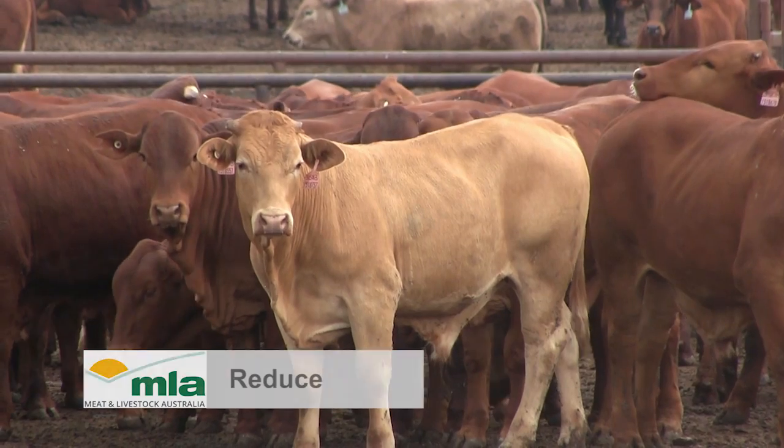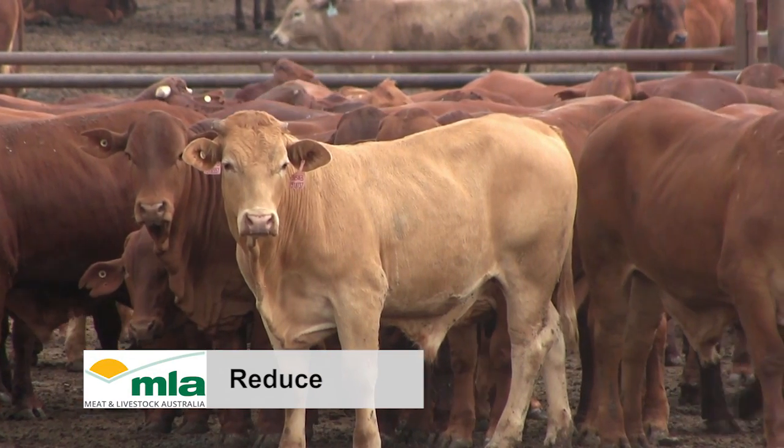The third R, reduce, is about reducing the use of antibiotics wherever possible. This may mean making sure the diagnosis is correct — that the animals that need antibiotics are actually given antibiotics, and those that don't, don't receive them. Other ways to reduce antibiotic use include preparation, vaccination, preparedness of the cattle for the feedlot, and good husbandry.